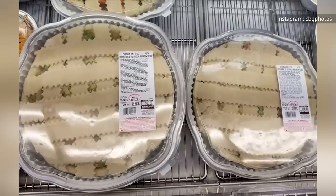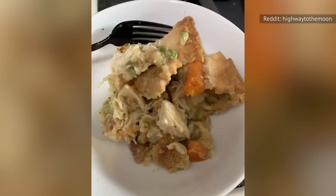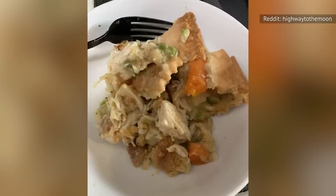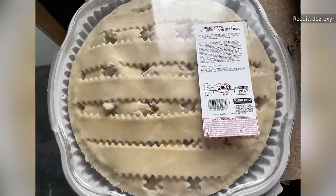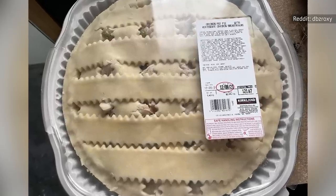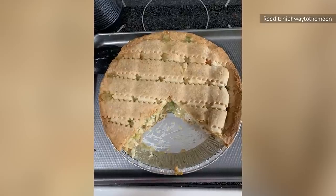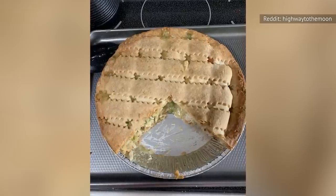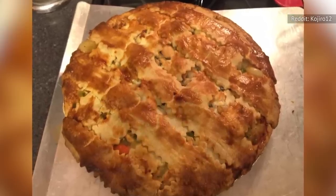The catch is that the Kirkland Signature chicken pot pie is only available during the fall. However, the consensus among chicken pot pie fans is that it's worth the wait. When autumn rolls around, head to your local Costco to grab a chicken pot pie from the prepared food section. You're bringing home a flaky and creamy comfort dish that tastes even better because you didn't have to spend all day in the kitchen making it yourself.